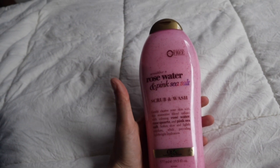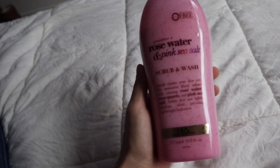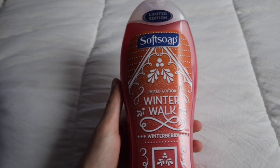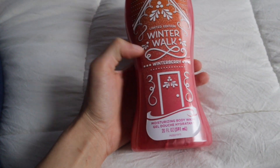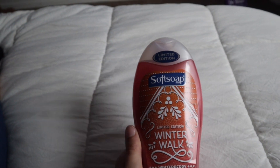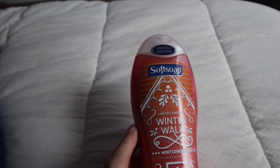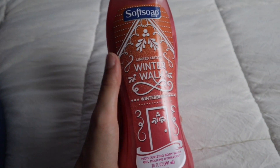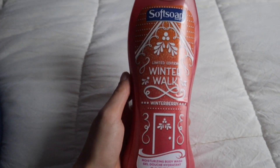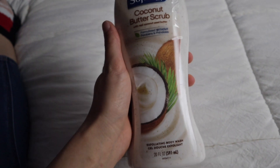I keep rebuying the shea butter and coffee scrub ones, and I think I'm also going to rebuy this one — stock up on all of them. The next thing is this Softsoap Limited Edition Winter Walk Winterberry. This stuff smells so good. I've been really into Softsoap lately — all their body washes smell amazing. It reminds me of when I was younger because my mom used to use these all the time. I thought it was really cool that they come out with limited edition winter ones.